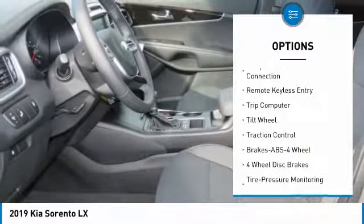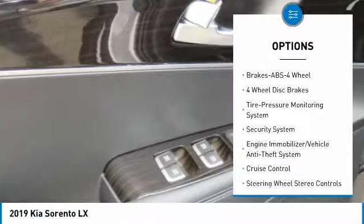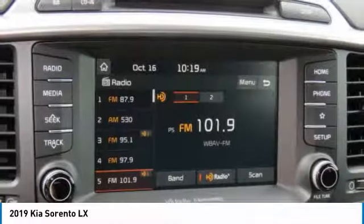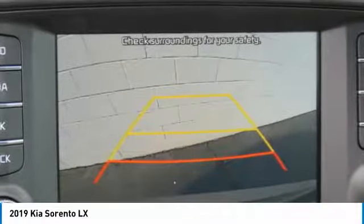Here are some of this vehicle's great options: traction control, anti-lock braking system, air conditioning, Bluetooth wireless data link for hands-free phone, power steering, cruise control, aluminum wheels, FWD, AM FM stereo radio, rear defrost. Drive away with a great deal on this vehicle — call or stop in today.